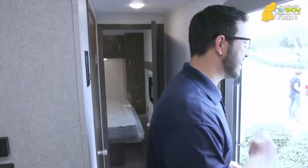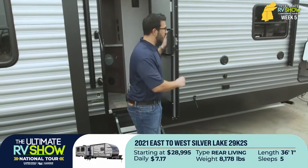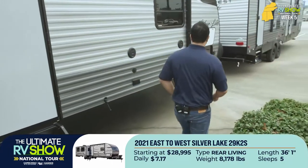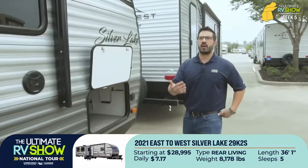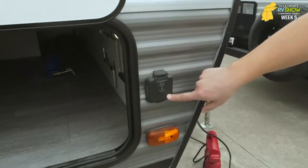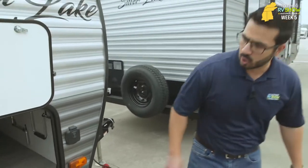The Silver Lake 29K2S is starting at $28,415, or as little as $7.02 a day, folks — that makes this unit very affordable. Taking a quick look at the front: if you plan on running that fridge and want solar, you're already prepped. All you have to do is buy the portable panels, plug it in right there, and you're good to go. The pass-through is completely finished off, giving it a clean look, and items won't rub up on rafters. You also have motion-sensor lights in there.